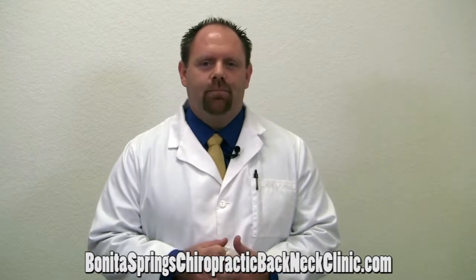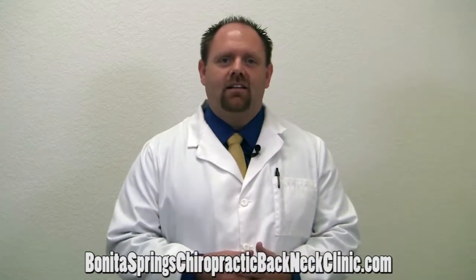Let me share with you the most effective treatments that we've found to help relieve low back pain in our office. One of the treatments that we use here is manual therapy like chiropractic care. Chiropractic care allows the spine to move more freely.